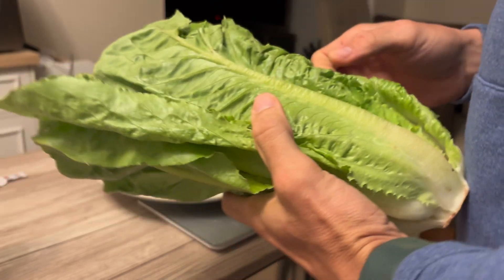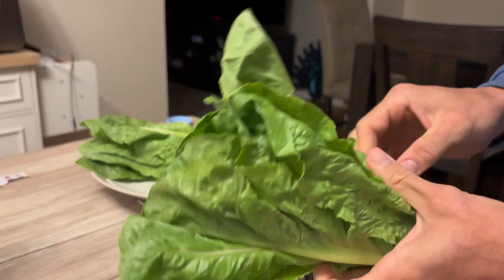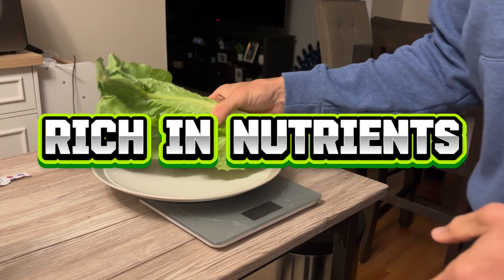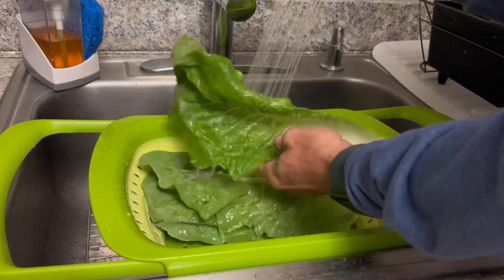Here we're going to start with romaine lettuce, which is considered one of the healthiest types of lettuce due to its high nutrient content. Romaine lettuce is packed with vitamins, particularly vitamin A in the form of beta-carotene, vitamin K, and vitamin C. It also contains folate, which is important for DNA synthesis and repair.